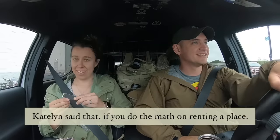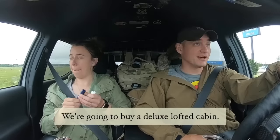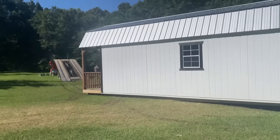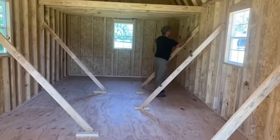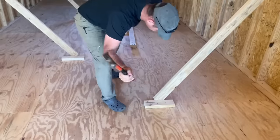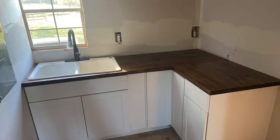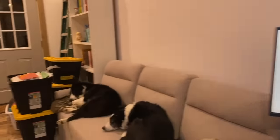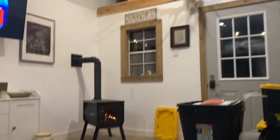Meet Brandon and Kay, the previous owners. Kaylin said that if you do the math on renting a place, it's going to cost $1,000 a month — that's like $12,000 a year. So they decided to buy a deluxe lofted cabin and got to work. Brandon and Kay did everything from painting, insulation, electrical, plumbing, and putting their all into their future home. They were going to live in this tiny home forever — until they got pregnant and decided they would need a much larger space.